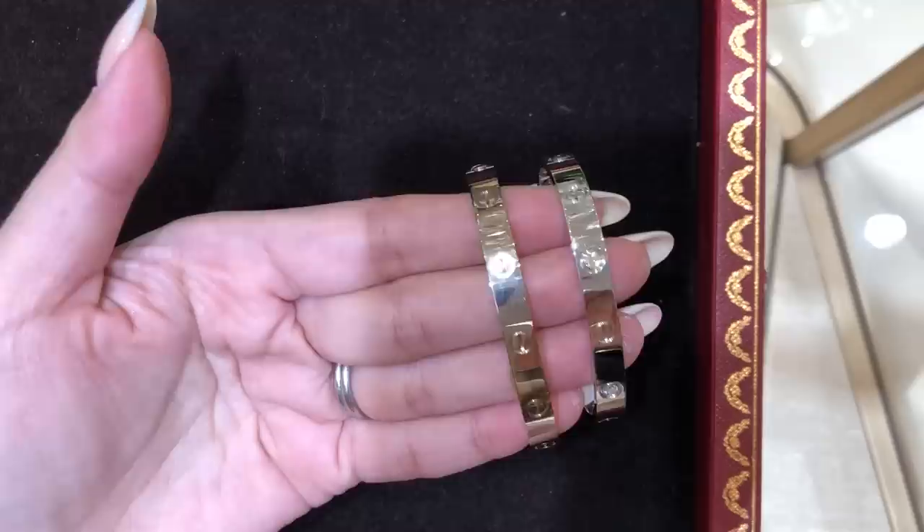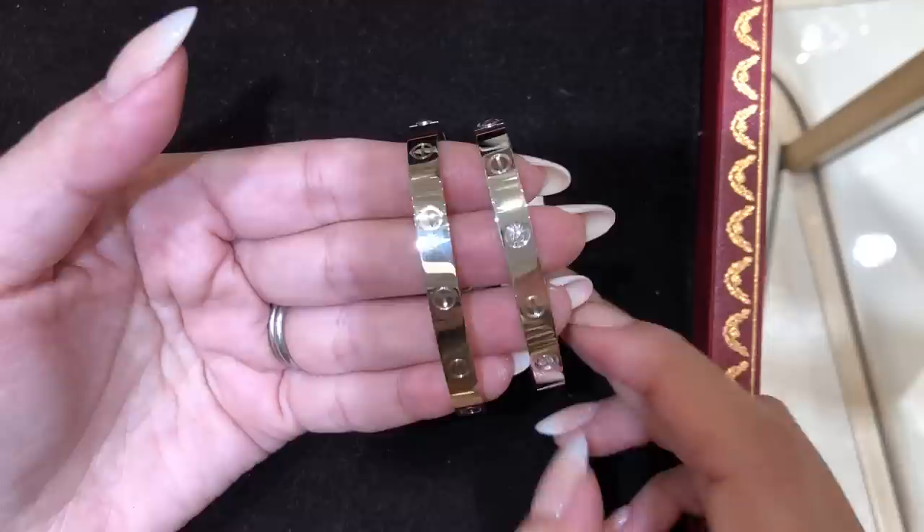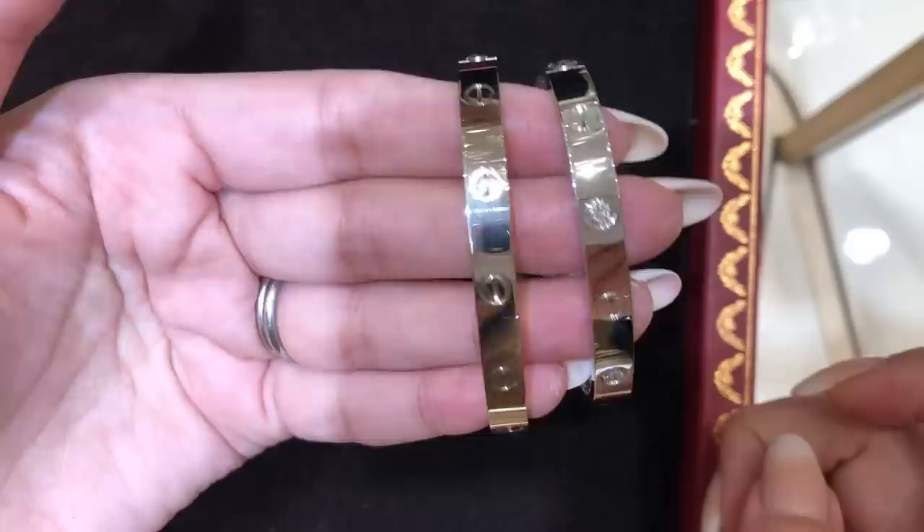So this one is a bit more grey, you would say. With all the white gold with diamonds, they do rhodium plating. It does look nicer, doesn't it? I'm not sure if you guys can actually see the difference, but I actually like this finish better. So I'm going to try it on my wrist now.